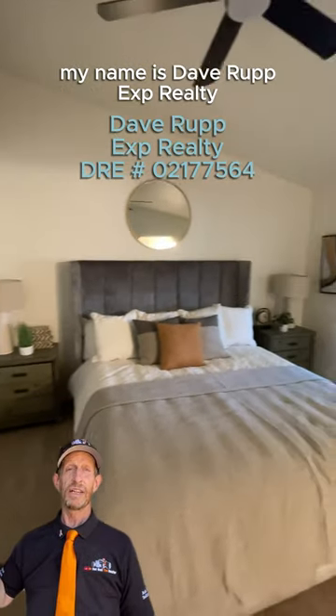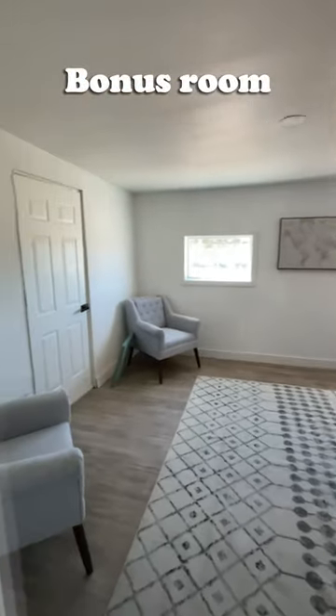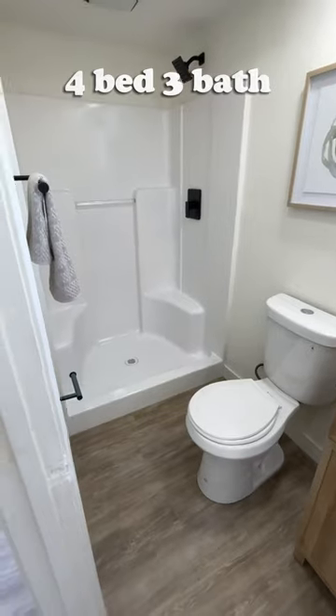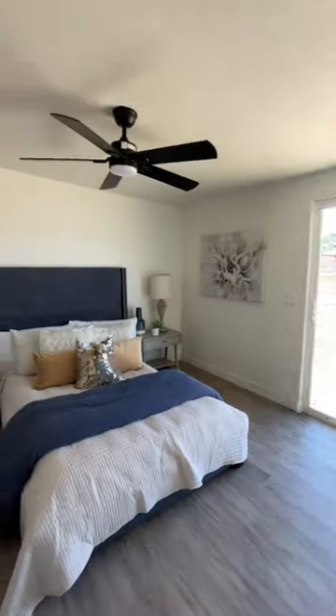My name's Dave Rupp, EXP Realty. All my contact information is in the description below. Thank you.